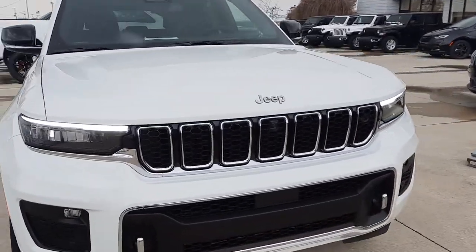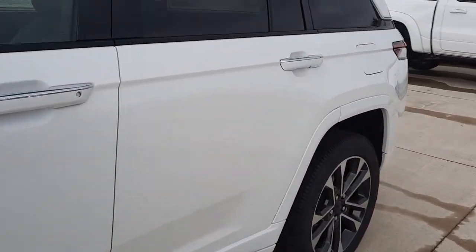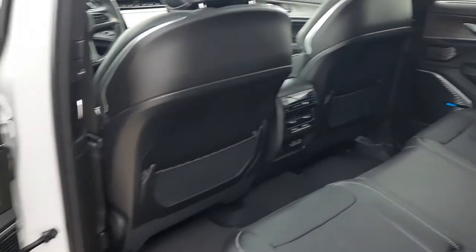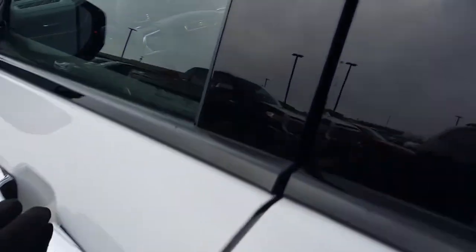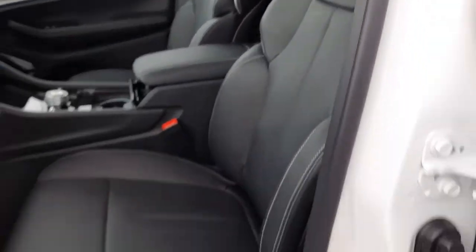We'll go take a look at the inside. It has heated back seats and a panoramic sunroof.